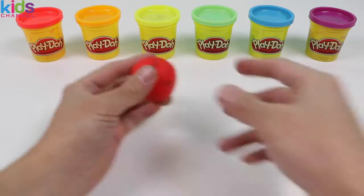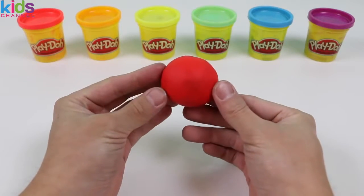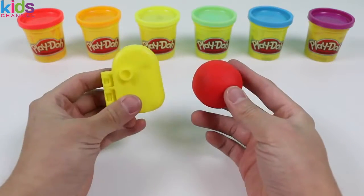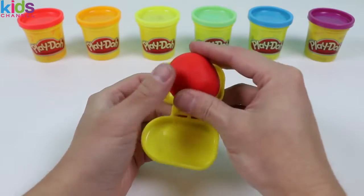Hey everyone! Awesome for Kids here! And today we're going to learn colors by making Play-Doh Rainbow Popsicles! Let's start with this ball of red Play-Doh! These Play-Doh Rainbow Popsicles are really easy to make if you have a 3D book mold! I got this from one of the Play-Doh sets!